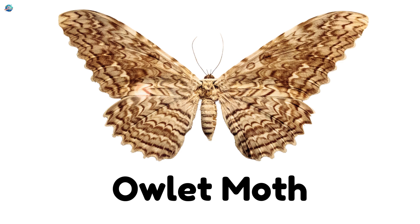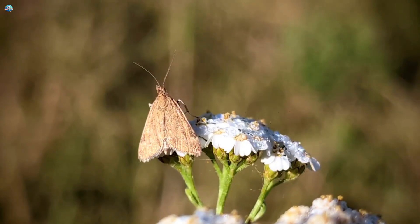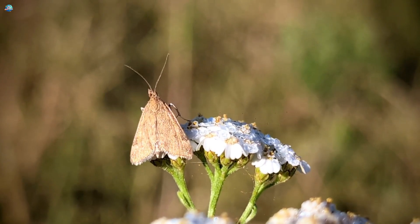Owlet Moth. Named after owls, these moths are wide-eyed flyers of the night.